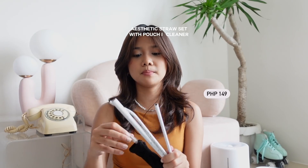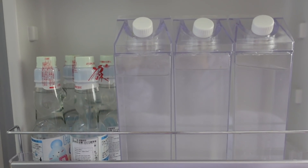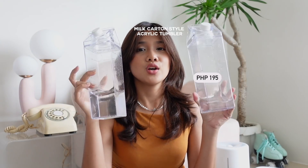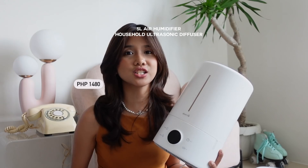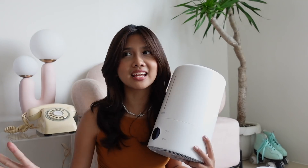Next is this straw set that looks so unique — I think the design is called speckled. It comes with a pouch and a straw brush cleaner. I also got these acrylic tumblers designed like milk cartons, and I love them since they're space-saving and not too bulky, and they look super aesthetic. Next is this humidifier — I've been looking for something with a large capacity, and this one can hold around five liters of water.